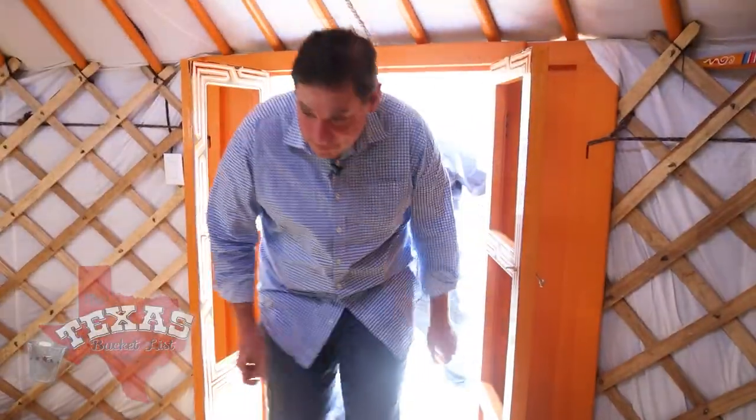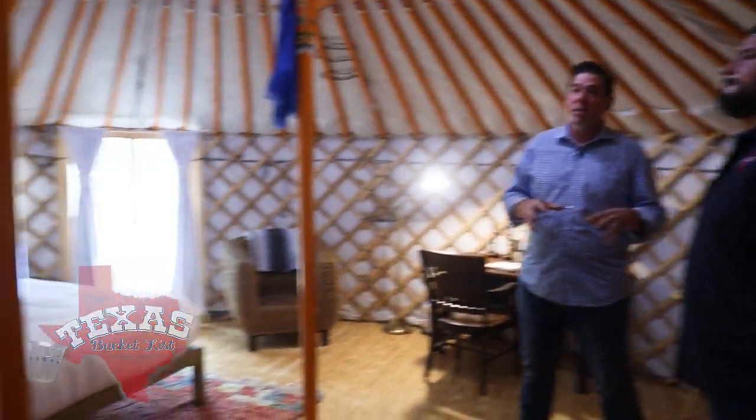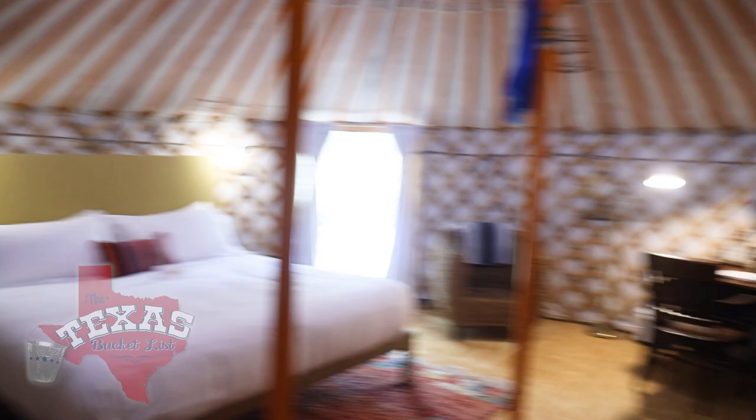This is awesome. It's spacious. They're all made in Mongolia — made of natural materials using Mongolian techniques and hand painted by a family in Mongolia. So all this came from Mongolia. Yeah.